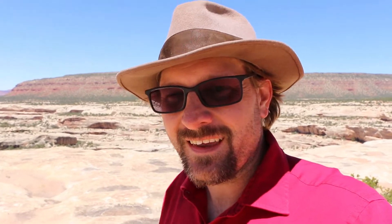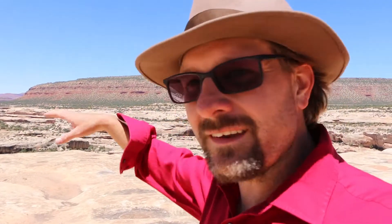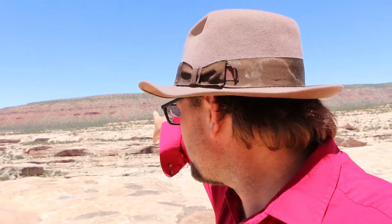I'm up here on a mesa called Cedar Mesa, standing on the Cedar Mesa Sandstone, which is a Permian rock layer, and I wanted to point out the contact with the unit above it. This is Permian rock down here, but those red beds on the other side of the canyon are Triassic rocks. These rocks bracket the Permian-Triassic boundary. The lower rocks down here are the Moencopi, which is fairly early in the Triassic, and the rocks it sits on top of are Permian.